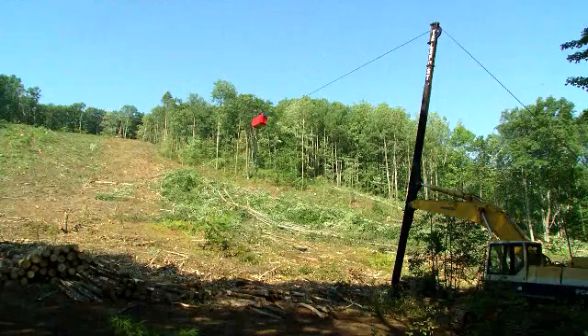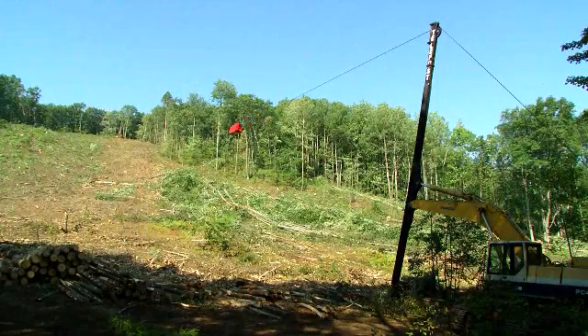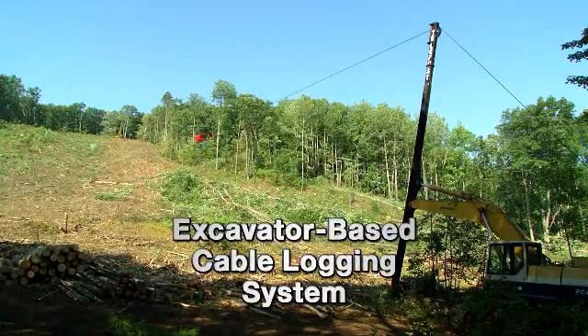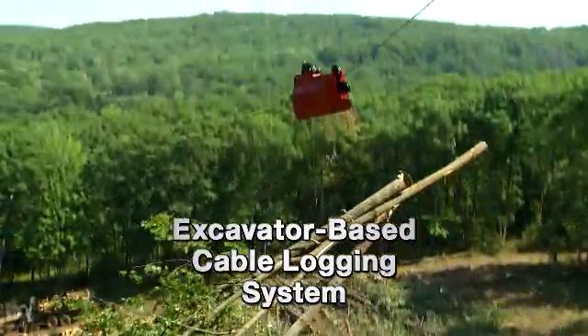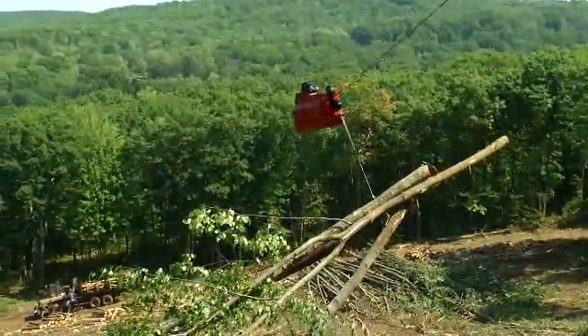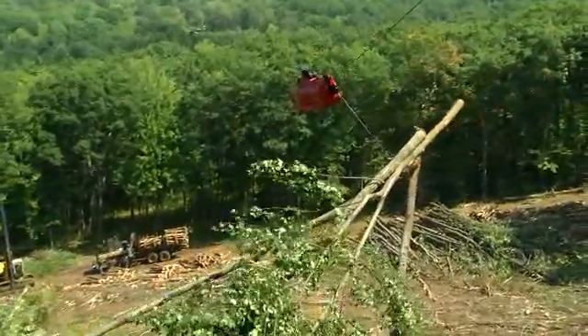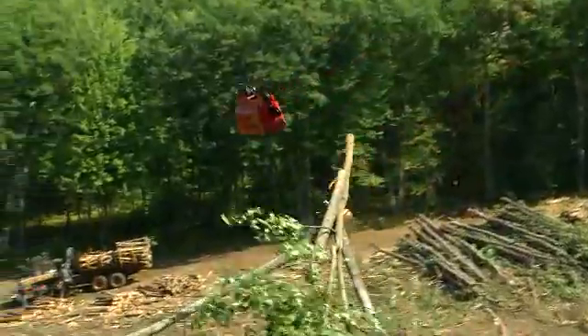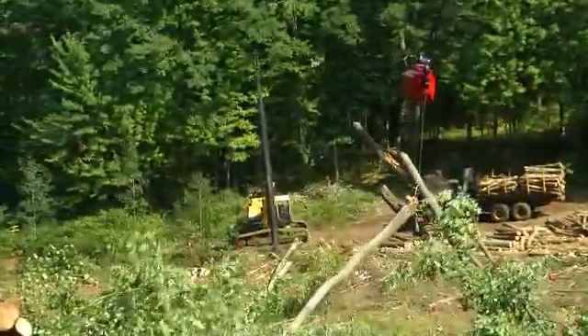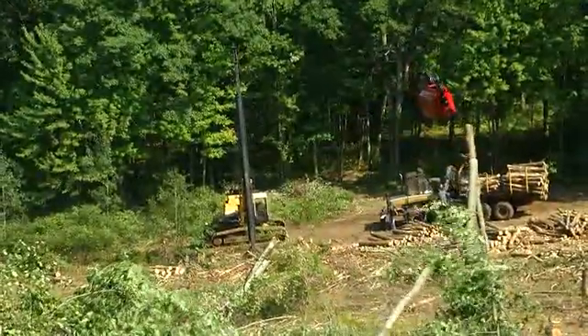Providing an alternative to existing logging technology for challenging timber sales in the Great Lakes region is an excavator-based cable logging system. This system has a cable that extends over the hard-to-log area, which does not make felling the timber any easier, but can make removal of the timber to an accessible area safer, more environmentally friendly, less time-consuming, and more cost-efficient.